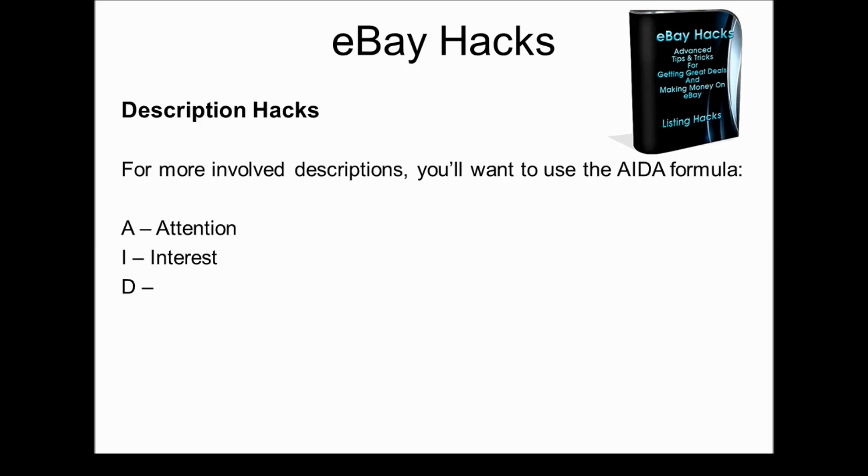The D stands for Desire. What you're wanting to do is really pile on the benefits of getting this item and what it does for them, really building the desire for the item. And the A is the Call to Action. Towards the end of your description, you want to let them know: if you order today, you get free shipping, or this item is guaranteed, or we have a 14-day return policy — whatever you decide to add in as a call to action.